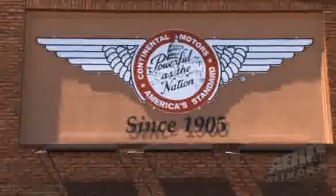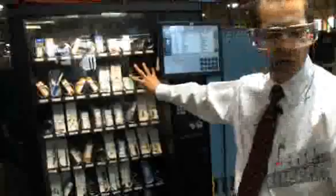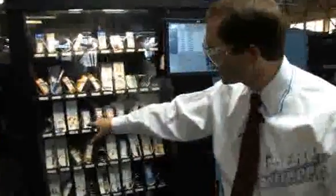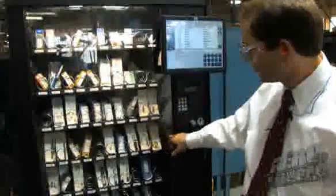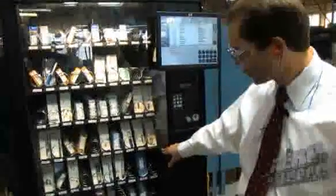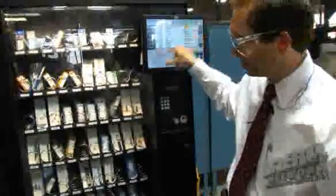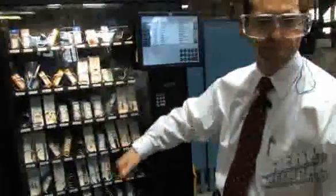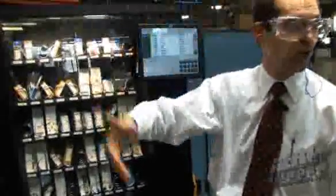Part of what we do so that we can keep production moving is this tooling system. You can see different bits and tools in here that the machinist can use. They come in, enter their employee number, machine number, it drops out, and they can go right back and get their machine up and running rather than having to go to a tool room and find a tool guy.